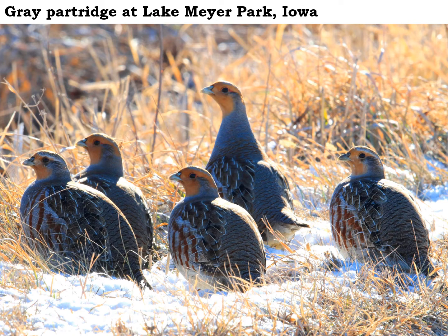Gray partridge are chunky game birds that we sometimes see here in Wintershade County. They are smaller than a pheasant but bigger than a quail. They are a game bird, so people do hunt them.